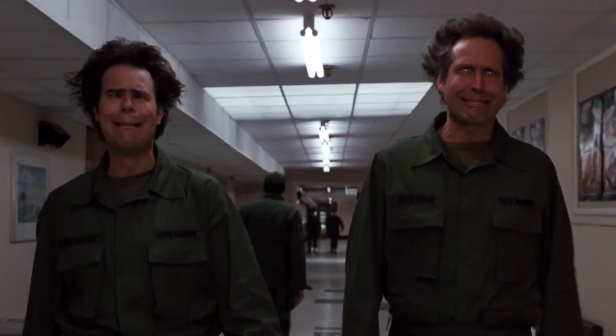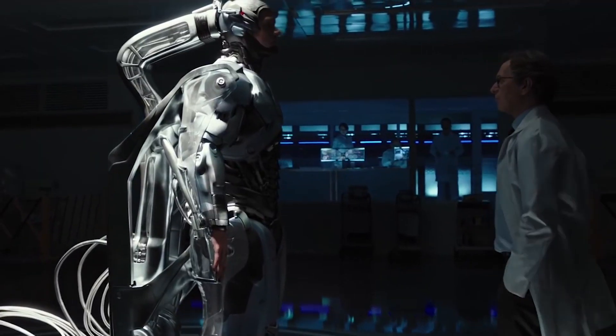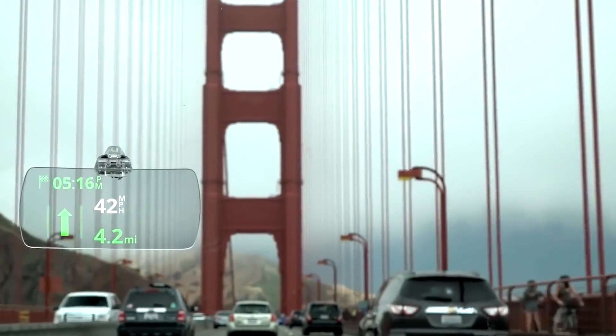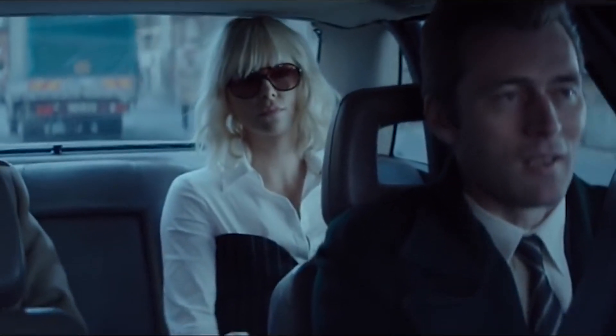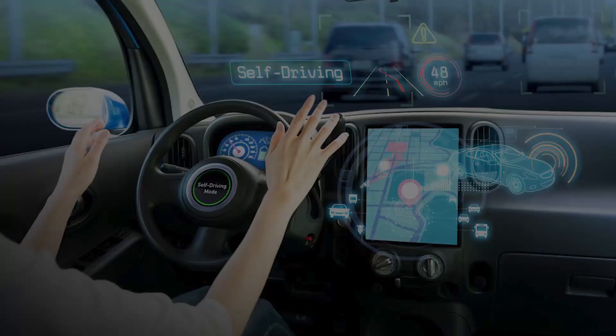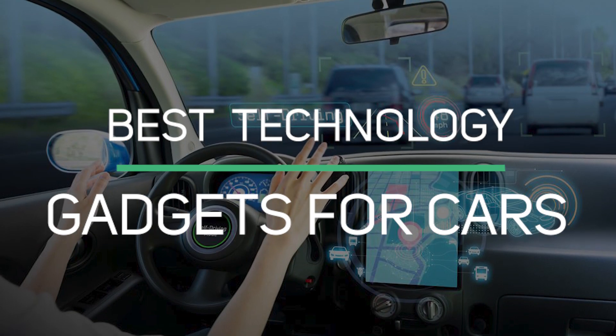Spending time on the road can be a grueling experience, whether traveling for work or fun. Thanks to the advancement in technology, there are numerous devices that can help ensure our safety on the roads, as well as making traveling a fun and relaxing experience. From road shower to iCamper, here are the best technology gadgets for cars that are just on another level.